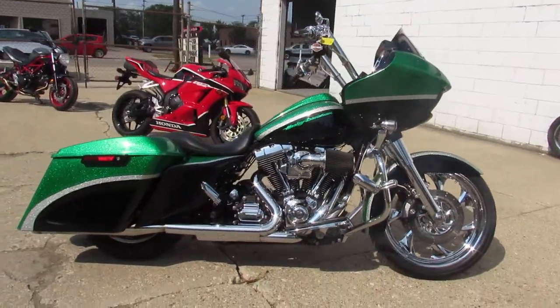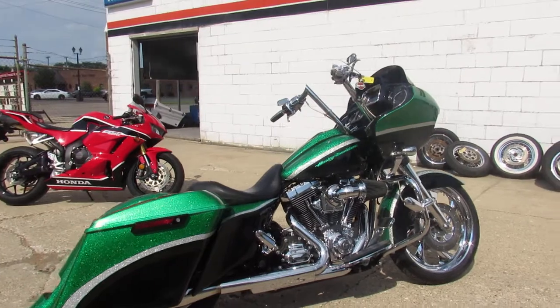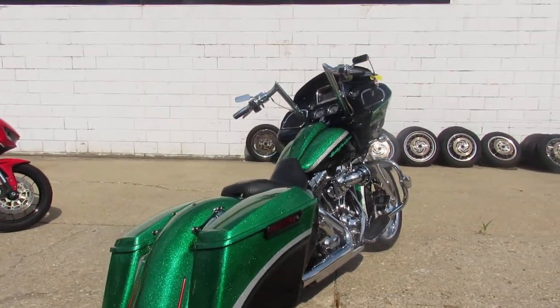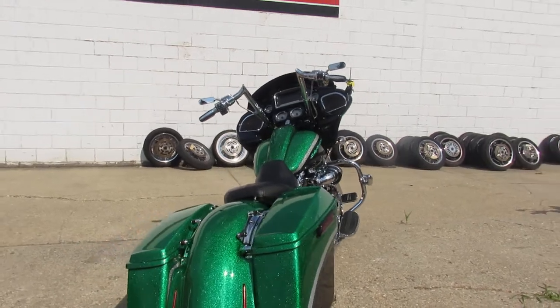This Road Glide turns heads guys — custom green candy metal flake paint, 12 inch chrome riser handle bars, Screaming Eagle air intake, RC exhaust.